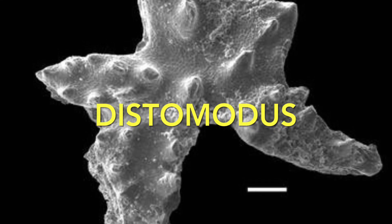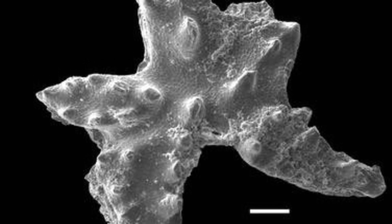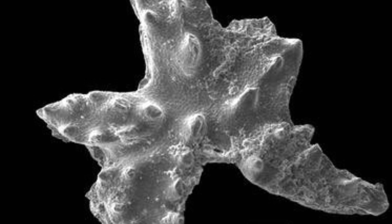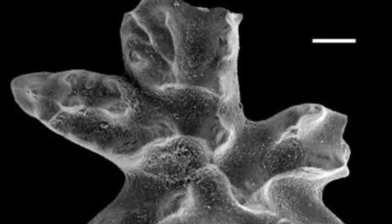Today's creature of the day is Dystomodus. Its name meaning is unknown, as it's a very obscure species. It was first described in 1947, and the picture you're looking at right now is likely its vertebrae. There's very little known about it, but it was probably around 4 inches long, and lived from the Ordovician to the Silurian.